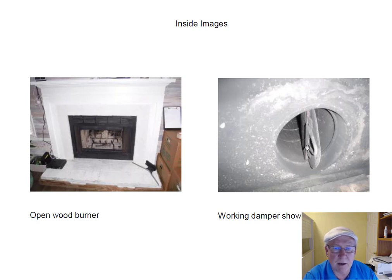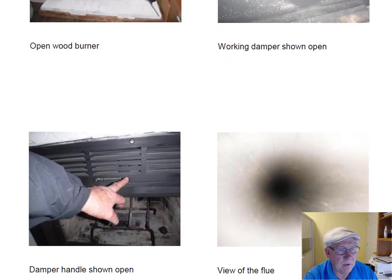There's a butterfly style damper here, shown open. That handle is right here in the front and I'm showing it in the open position. The flue system looks good. Everything about the fireplace looks great — your buyers are going to have good luck with it.